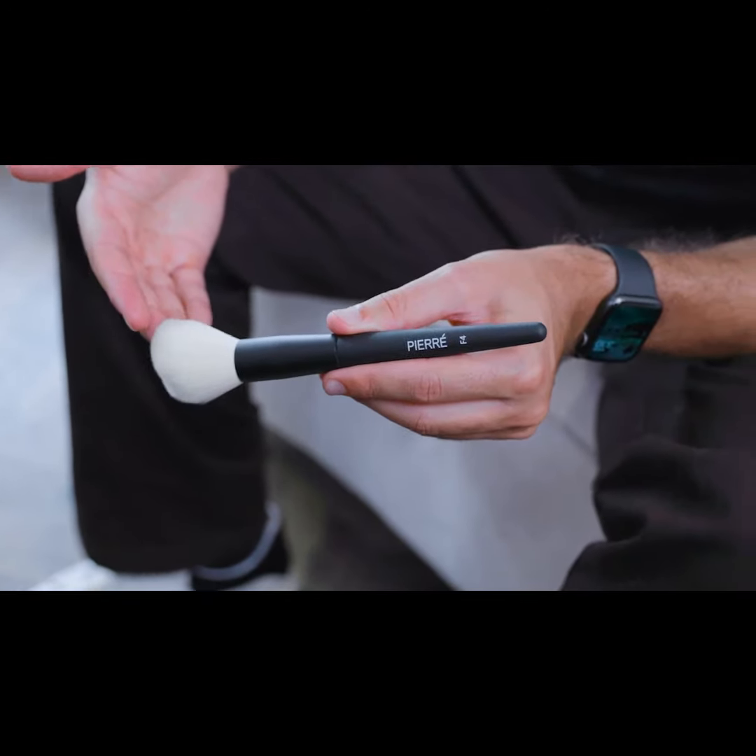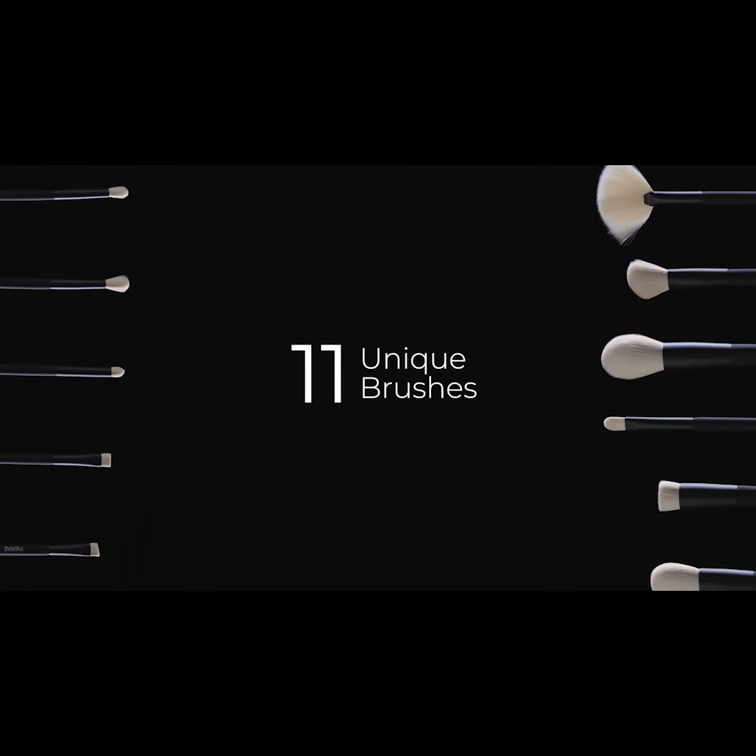Pierre was designed to fill a gap in the market as we feel most makeup brush kits are overwhelmingly large. We've designed this kit with only 11 brushes that do everything.